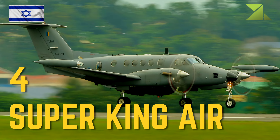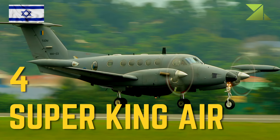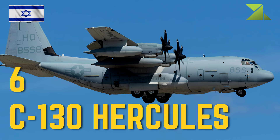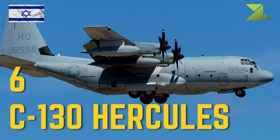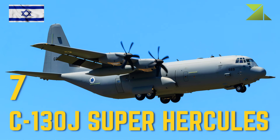Transport: 4 Super King Air; 6 C-130 Hercules; 7 C-130J Super Hercules.